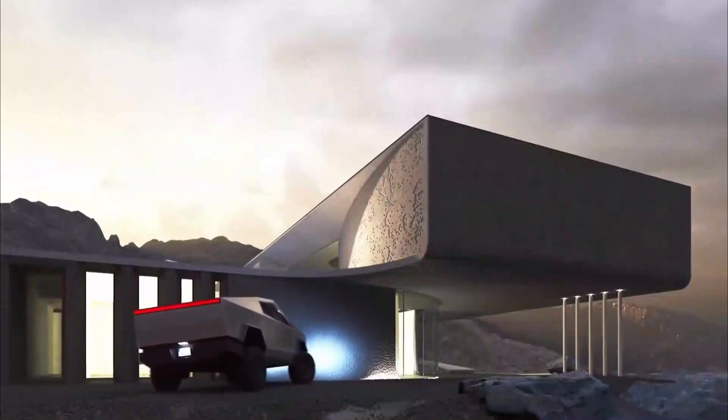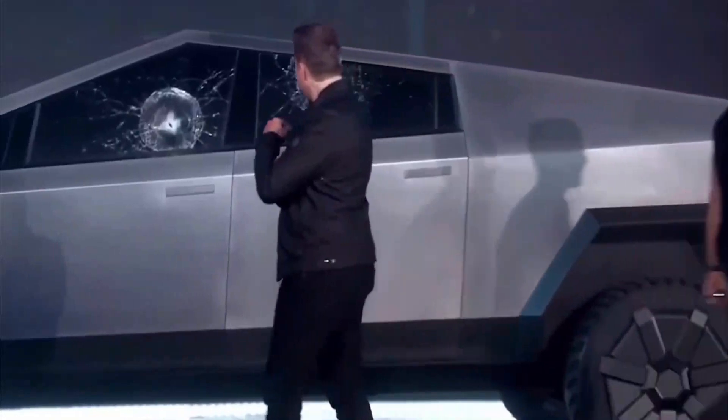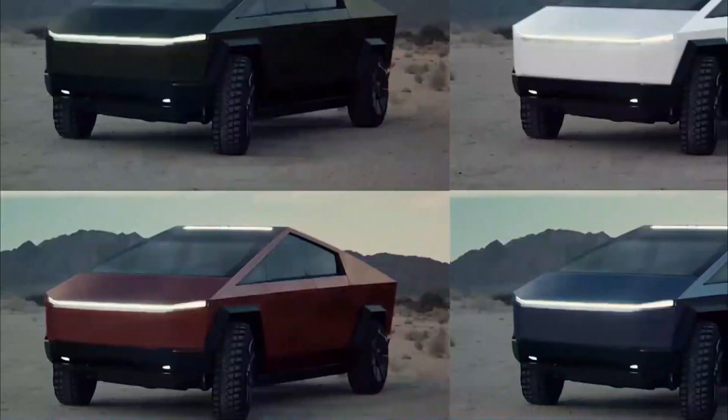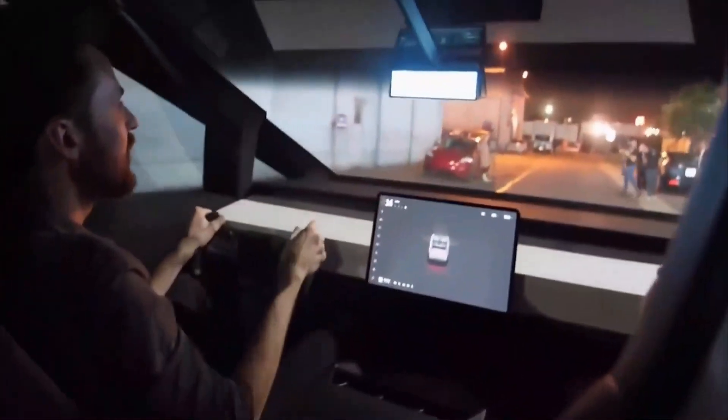Pricing. To own one of these utilitarian vehicles from Elon Musk, you'll first need to make a fully refundable deposit of $100. Then you'll need $39,900 for the single-motor prototype, $49,900 for the dual-motor variant, or $69,900 for the supreme tri-motor option.